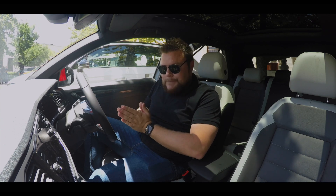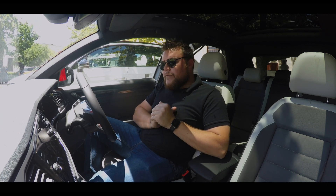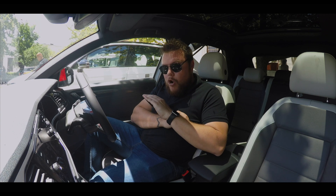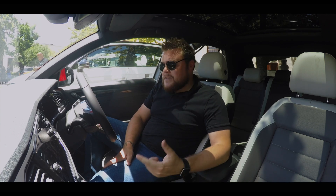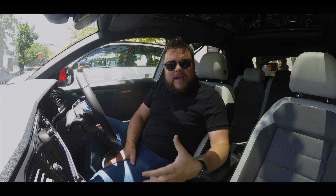I also got to drive the 1.4-litre, which features 110 kilowatts and an 8-speed automatic gearbox. I was thinking the 1.4 was probably going to be a bit down on power, and I was properly wrong. I think the gearbox really benefits that little motor — it's always in the right gear, it's punchy, it's zippy, and it's a really great drive.